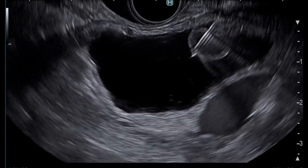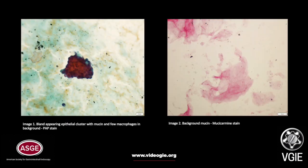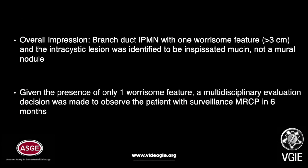This is described as the spearfishing sign. FNA fluid analysis was consistent with amylase 69,410, modestly elevated CEA of 47, with abundant mucin and cytology negative for malignancy. Overall impression was branch duct IPMN with one worrisome feature, and the intra-cystic lesion was identified to be inspissated mucin, not a mural nodule. Given only one worrisome feature, a multidisciplinary decision was made to observe the patient with surveillance MRCP in six months.